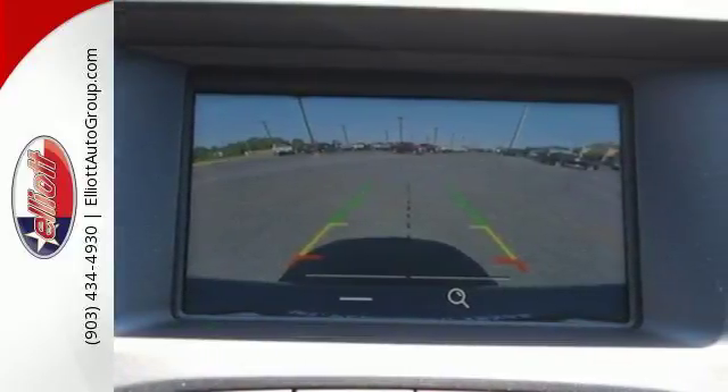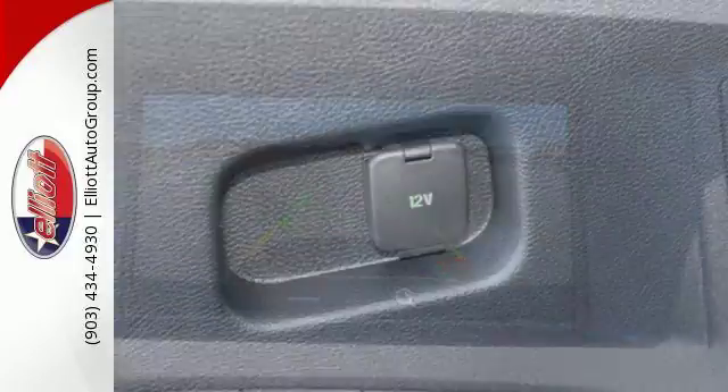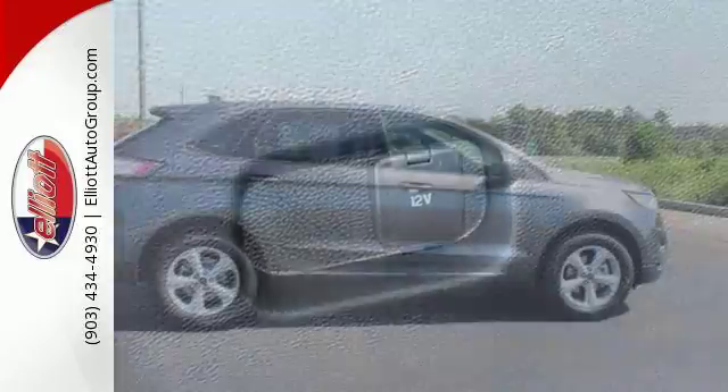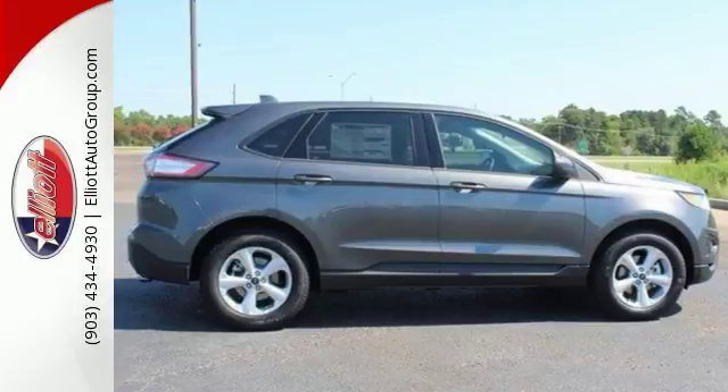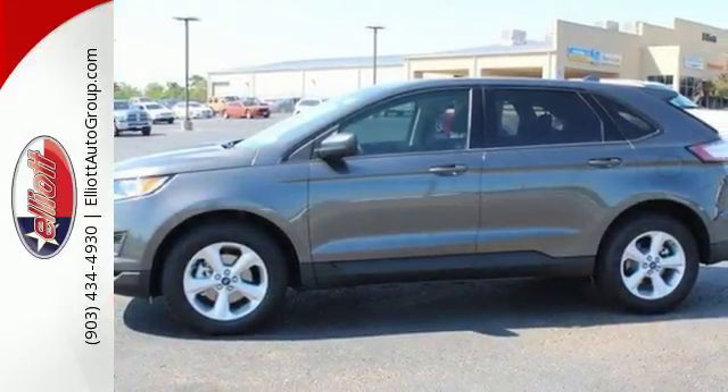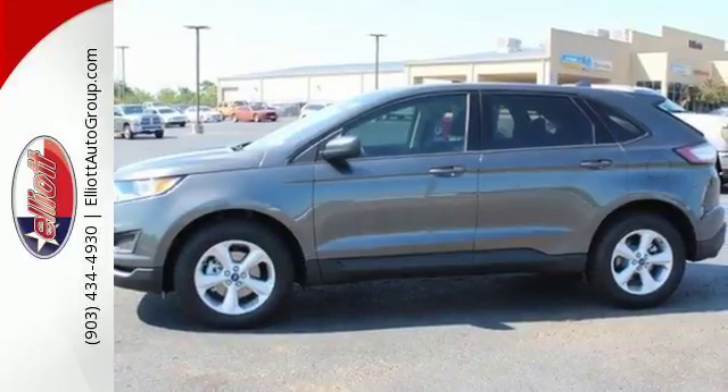This five-passenger crossover delivers an exhilarating experience with a strong engine and six-speed select-shift automatic transmission. You're off with one touch with push-button start, and fully connected without ever taking your eyes off the road with SYNC. Your stress level plummets with amazing safety features like a backup camera,